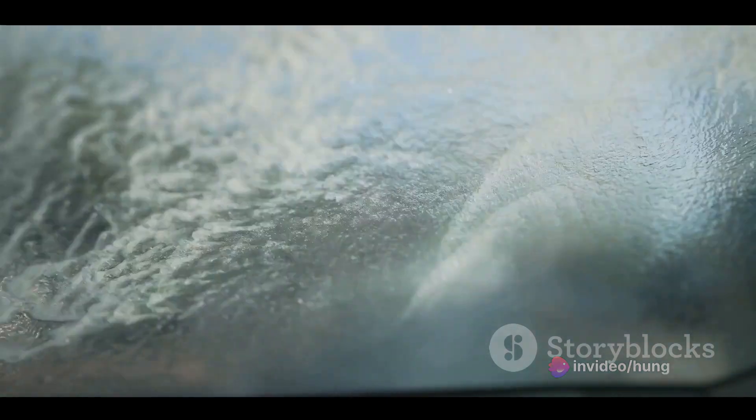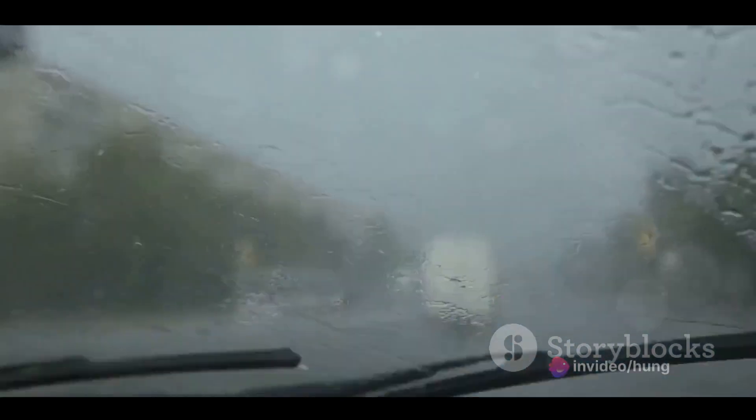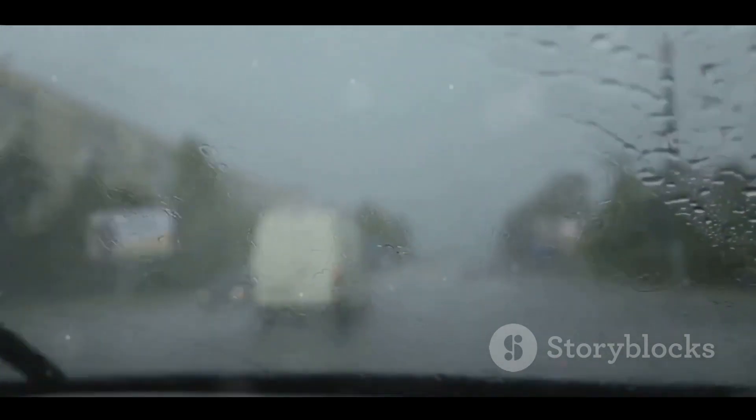Let's dive right into them. First and foremost, the simplest and often most effective solution is to keep your windshield clean. Dirt, grime, and other particles can accumulate on your windshield, causing your wiper blades to squeak as they drag across the rough surface. So grab a quality glass cleaner and wipe down your windshield regularly. It's a simple act that can make a world of difference.